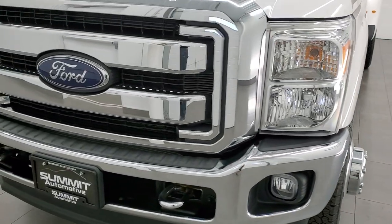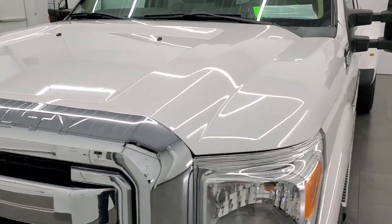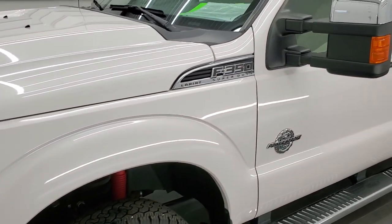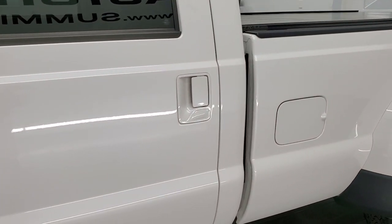White Platinum Tri-Coat Metallic is the color. We shoot all of our videos in 1080p 60 frames per second, so if you have HD capabilities on your computer, tablet, smartphone, or television, turn them on right now because it is your best way to check out the quality, condition, and options of the truck before seeing it in person.